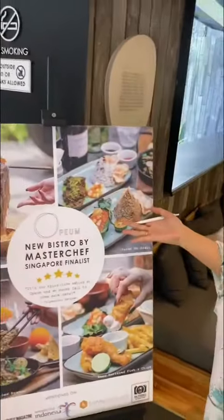We also have Opium Restaurant, handled by our Master Chef finalist from Singapore. We are only five minutes walking distance to the beach and to the shopping center as well. Our location in Seminyak is so close to the airport — only 25 minutes.